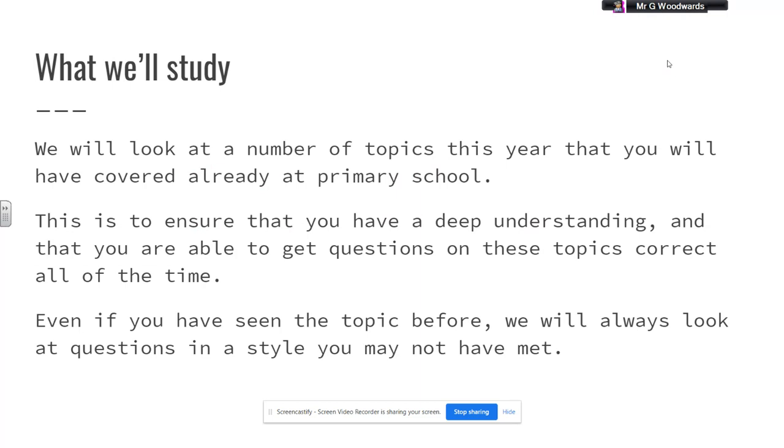In terms of what we will study in Year 7, we will look at a number of topics that you will have covered already at primary school. So there'll be lots of things that look really familiar and then some new bits added on too. The reason we go back and look at some of those things is to make sure that you have a really deep understanding.